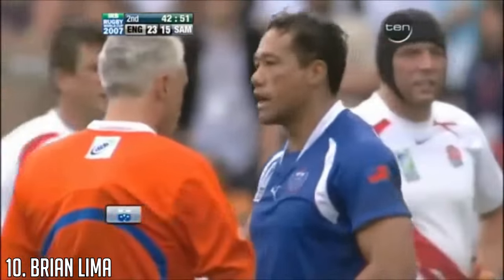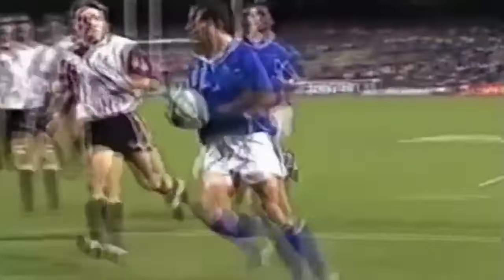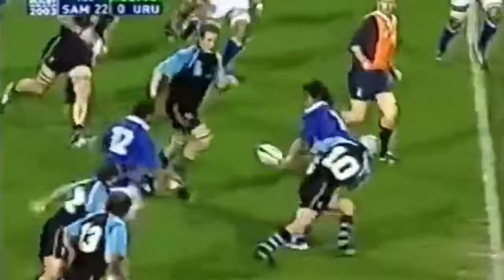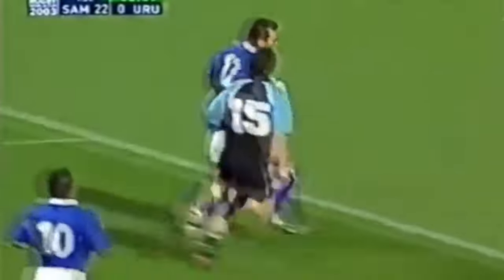At number 10 we have Brian Lima. Lima played international rugby for Samoa, scoring 29 tries in 65 caps, with 10 of those tries coming from the 18 games he played at World Cups, which is a very impressive return for an inside centre. Lima played in 5 World Cups between 1991 and 2007, making him the first player to achieve such a feat.